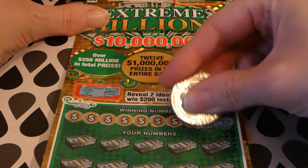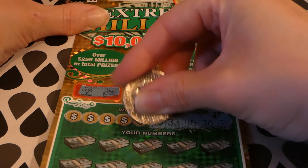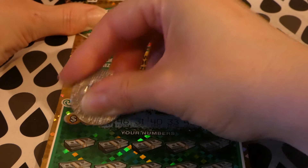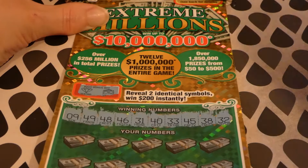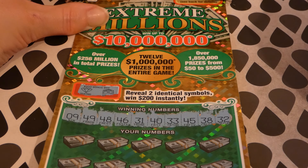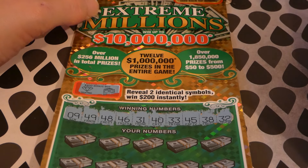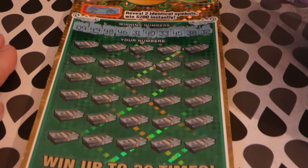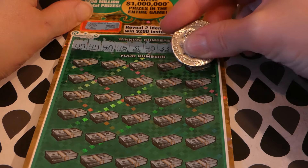We're looking for 32, 33, 45, 33 — there are a lot of 30s — 40, 31, 46, 48, 49, and 9. Our lowest number is 9, we have no teens or 20s, we have some 30s, and a whole bunch of 40s. It's mostly 30s and 40s.